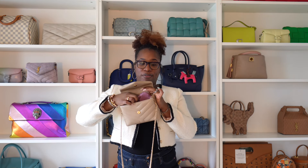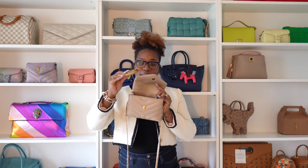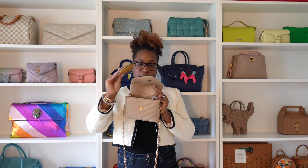In the back I have my phone, which fits perfectly in there as well, and then I have my card holder as well.